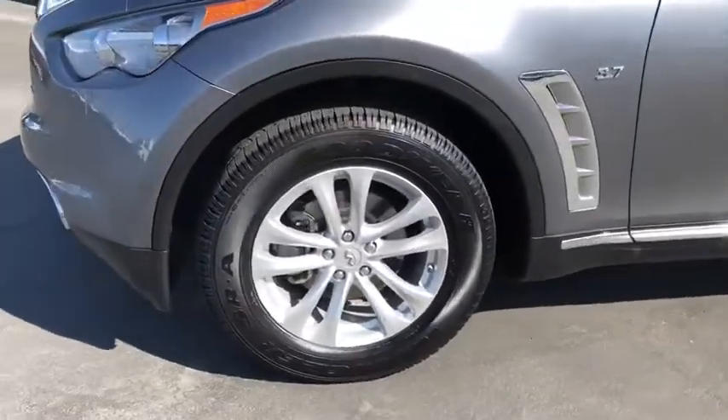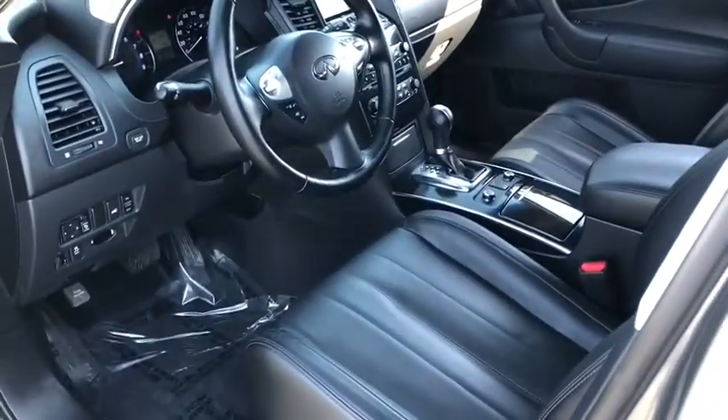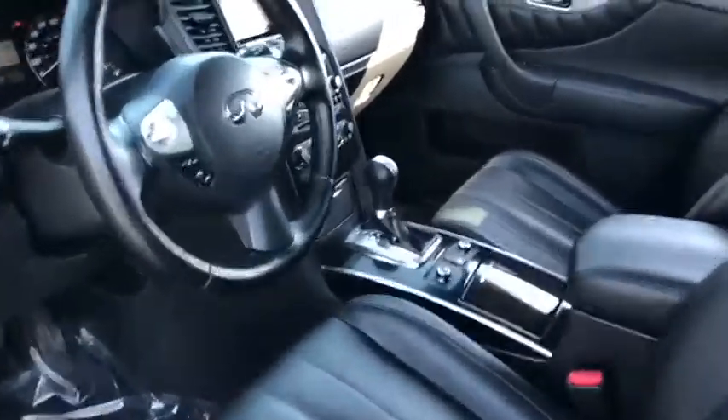Leather-wrapped steering wheel, power steering, adjustable steering wheel, cruise control, four-wheel disc brakes, floor mats, keyless start, auto-dimming rear-view mirror, aluminum wheels, rear defrost.